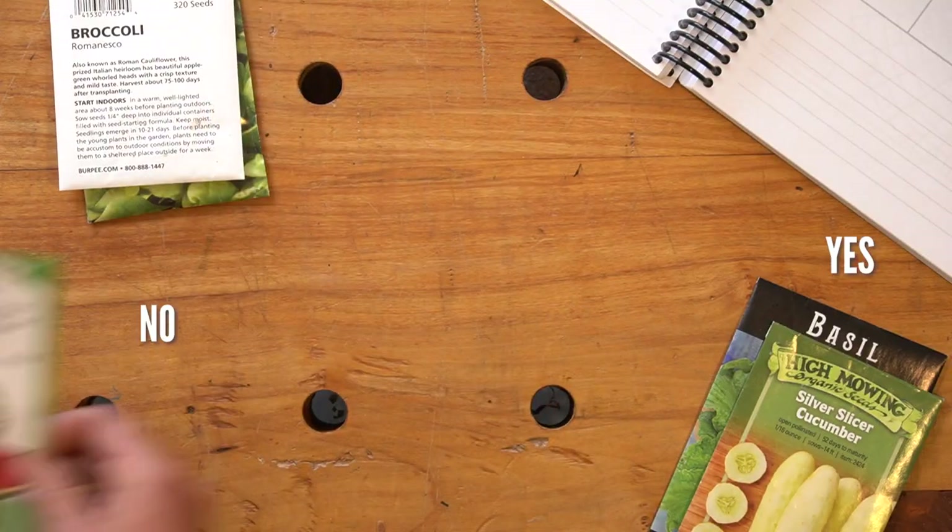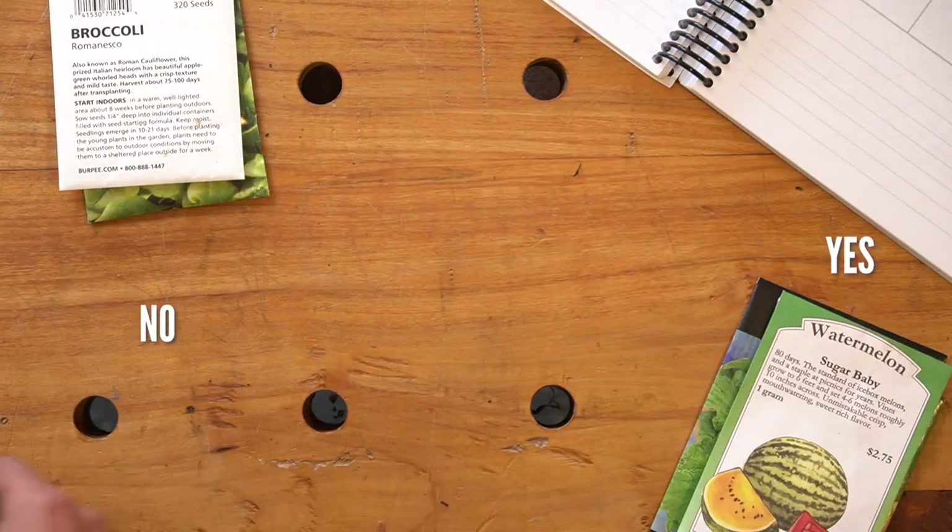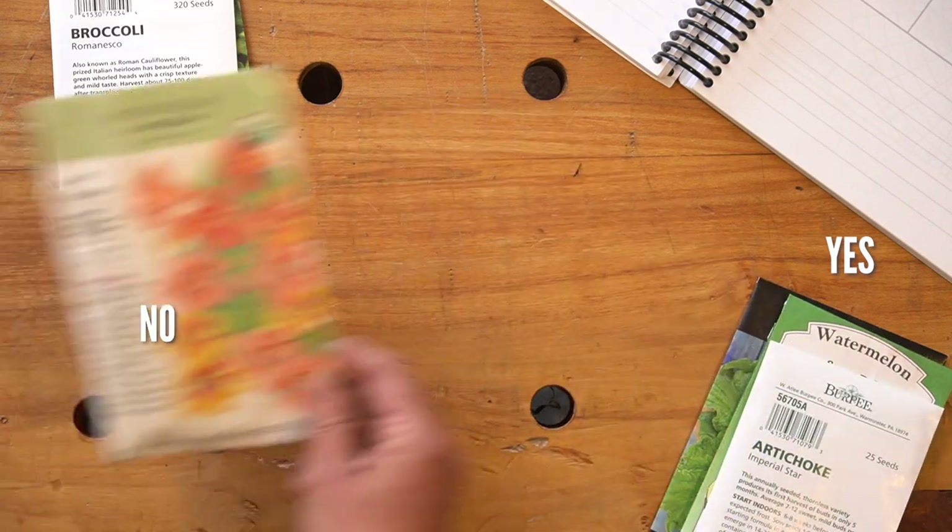Broccoli? Nope. Watermelon? Yep. Artichokes? Debatable, but I love artichokes so we're going to do that.